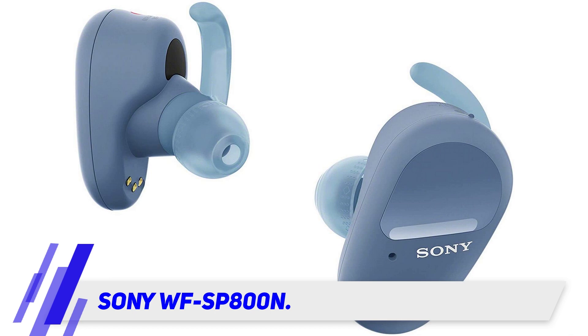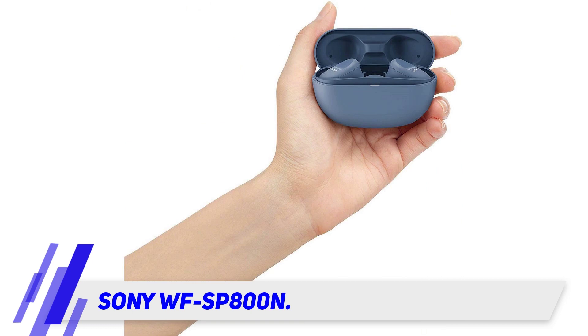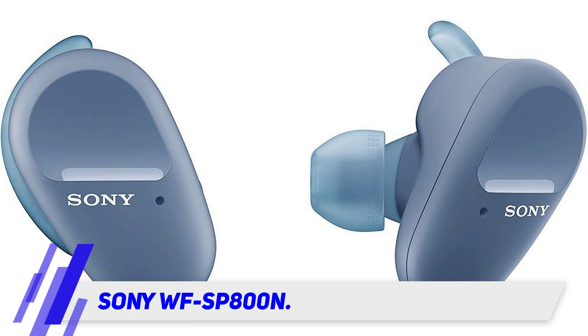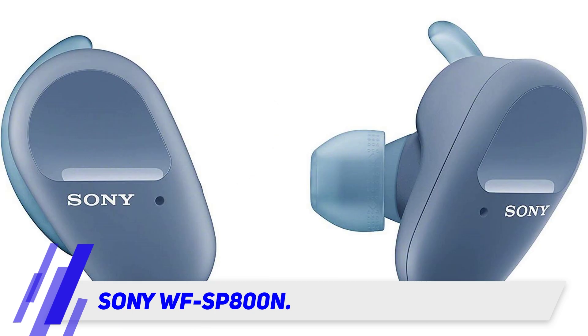If you're the type of person who spends hours doing physical activities, you're going to need earbuds that can keep up with you. Luckily, this pair will give you more or less nine hours of battery life — that's enough to finish all your exercises and then some. If you need an extra boost, it also has a quick charge feature: a 10-minute charge gives you one hour of playback.